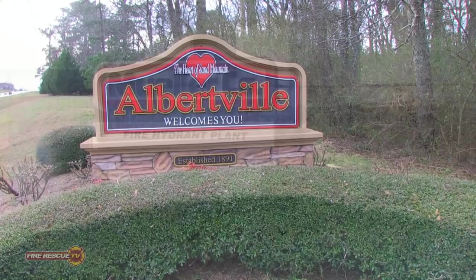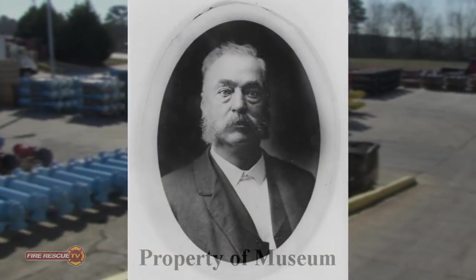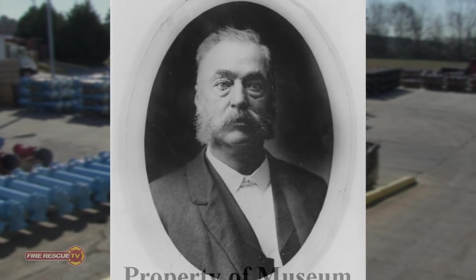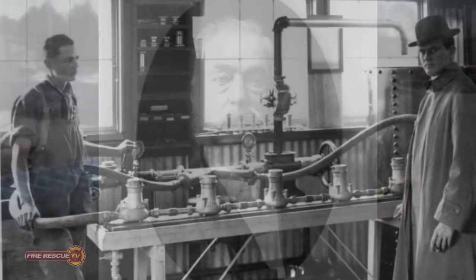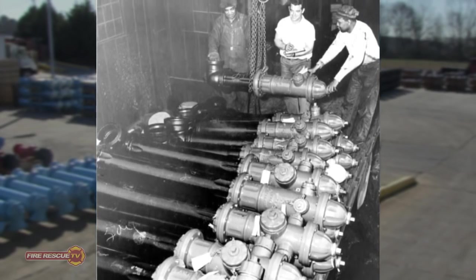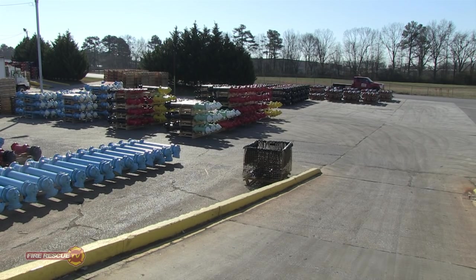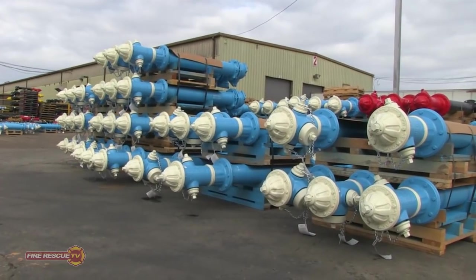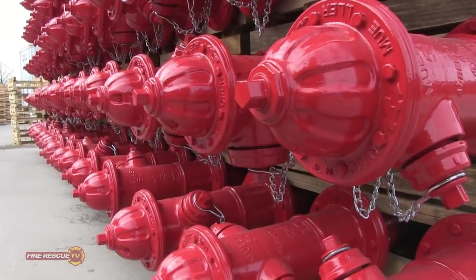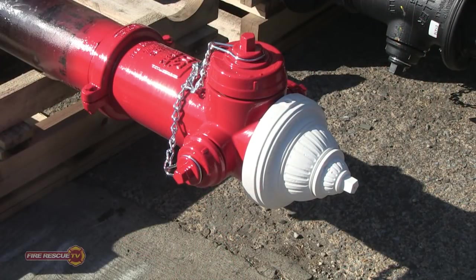Today we are in Albertville, Alabama at the Mueller fire hydrant factory. Mueller's history begins in 1857 when Hieronymus Mueller arrived in Decatur, Illinois and began creating brass forgings. Over the years the company grew and began producing many components for the waterworks, one of those items being fire hydrants. In 1974, Mueller moved its hydrant operation to Albertville. This factory produces the most popular brands of fire hydrants in the world, including Mueller, Jones, US Pipe, Canada Valve, Century, and more.